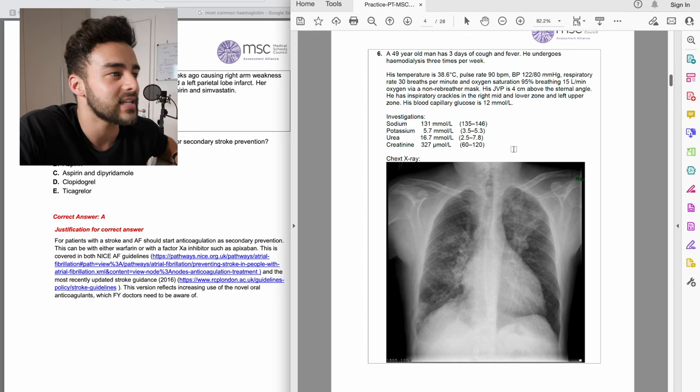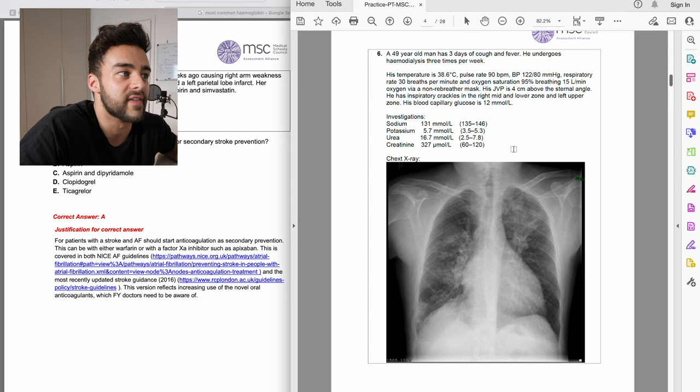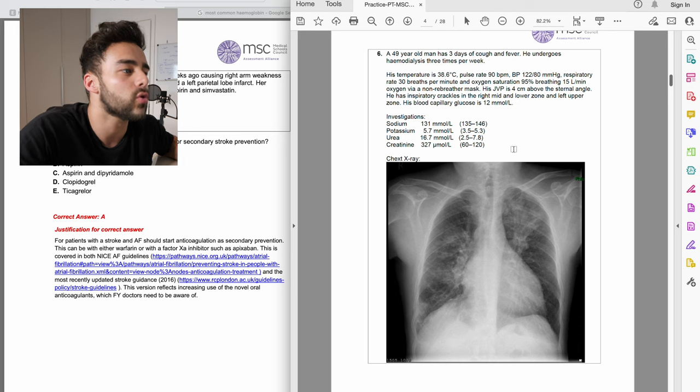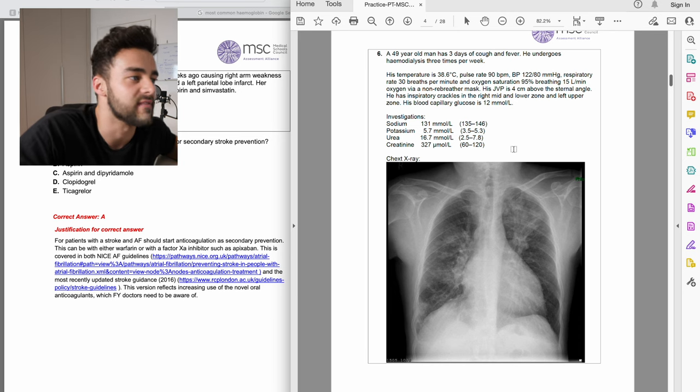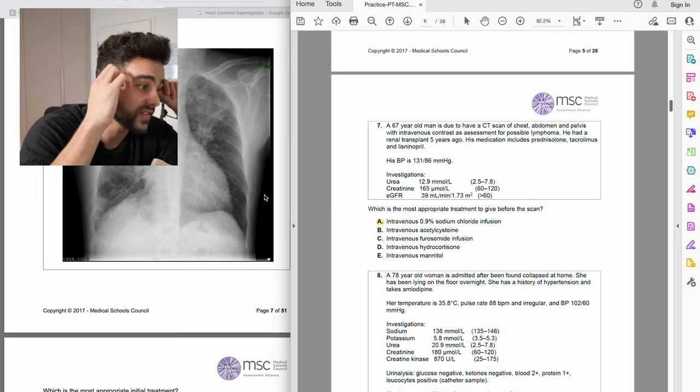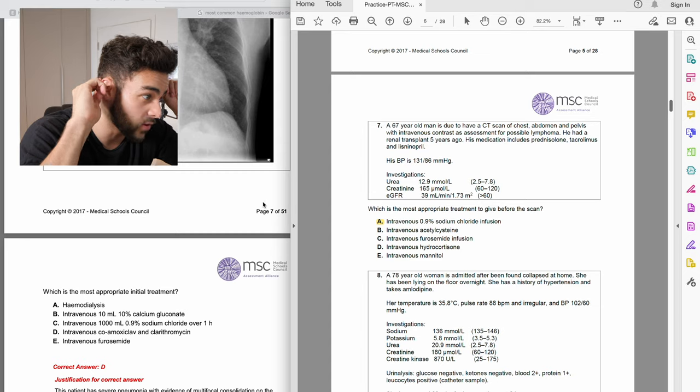We got a chest X-ray question — I could clearly see this patient had a chest infection: cough and fever for three days, raised temperature, elevated pulse and respiratory rate, normal blood pressure. I selected clarithromycin, a broad-spectrum antibiotic, which felt like the right answer. The mark scheme confirms: severe pneumonia with evidence of multifocal consolidation requiring antibiotic treatment. That one I got right.